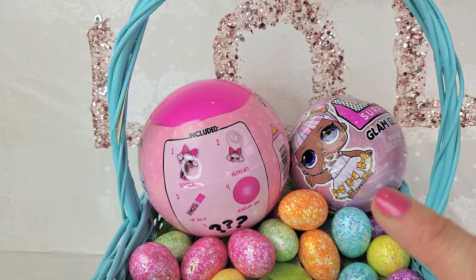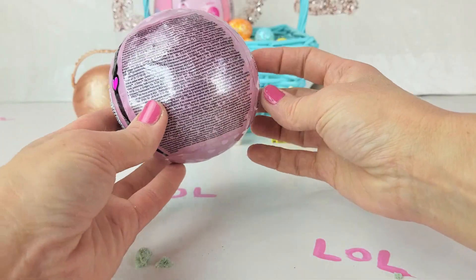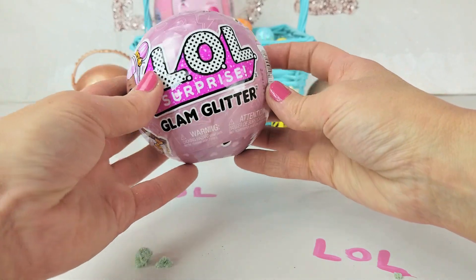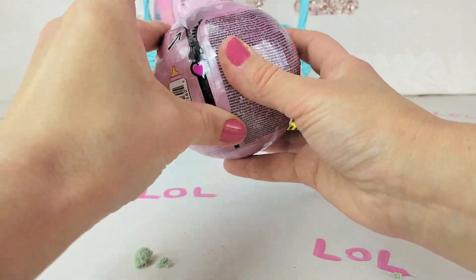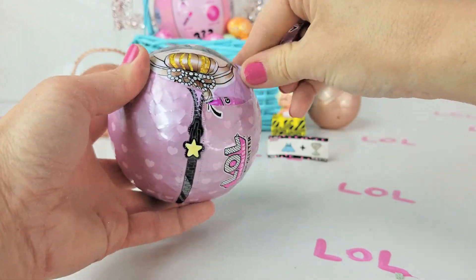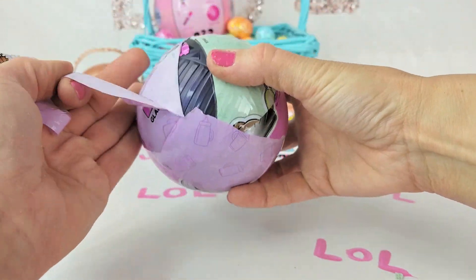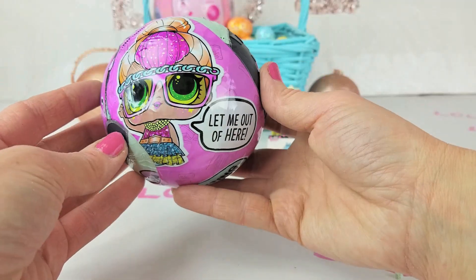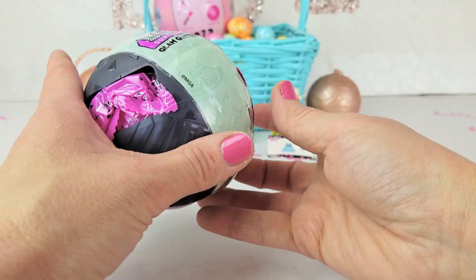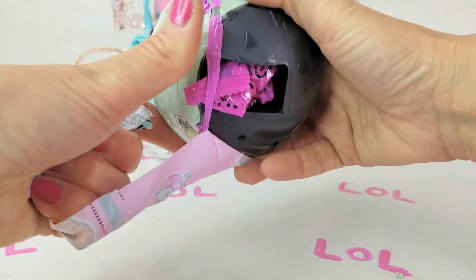Let's open the LOL Surprise Glam Glitter! It comes with 1, 2, 3, 4, 5, 6, 7 surprises. This girl says let me out of here, so let's let LOL Surprise Glam Glitter out of here!